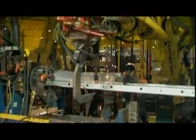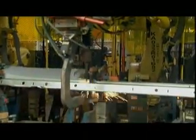Most of the robots that are used for welding are actually used for spot welding. Probably 60% of the welding robots out there are actually spot welding robots.